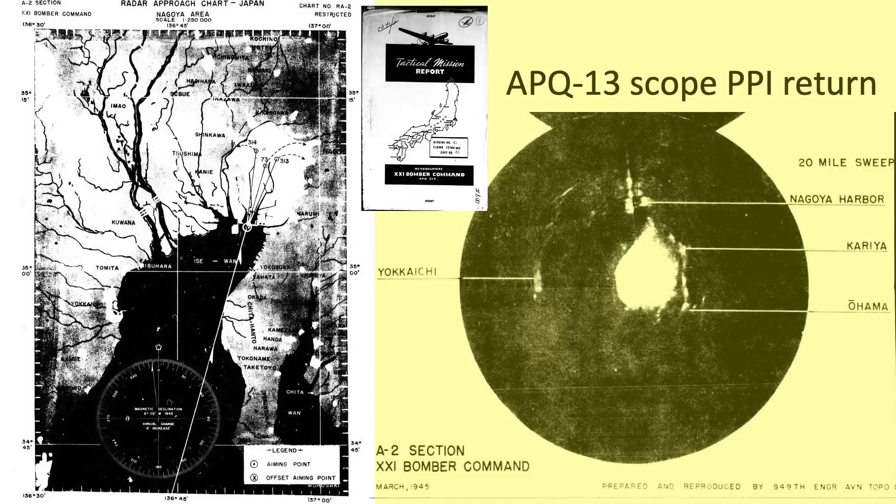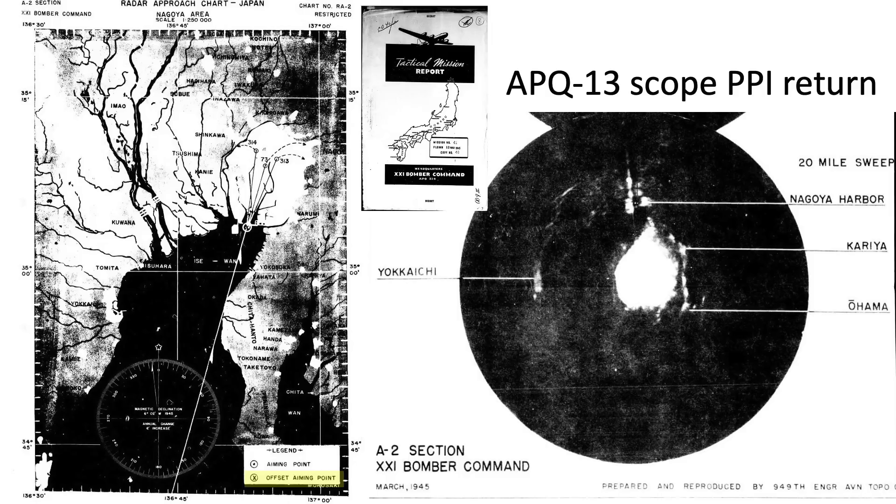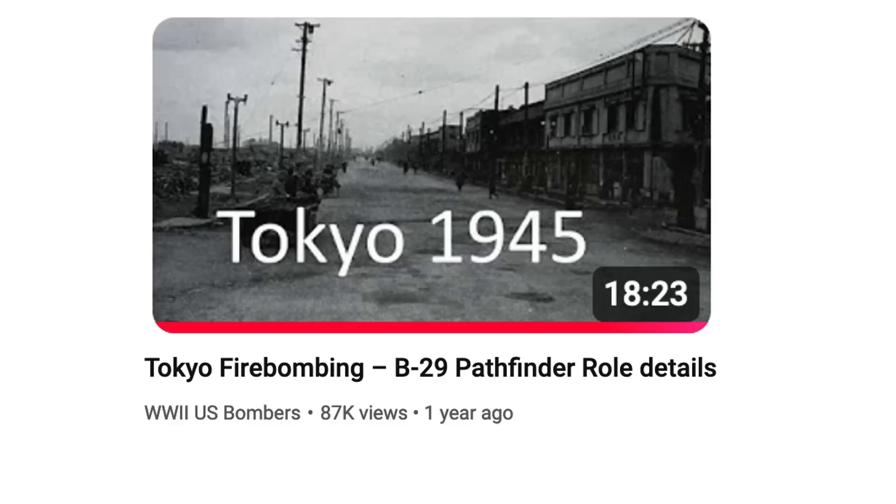In contrast, this image is a 360-degree scope return of the Nagoya harbor from the older APQ-13 radar. Due to lack of aim point recognition clarity, many targets were sighted by the offset blind bombing method as described in the channel's Pathfinder video.